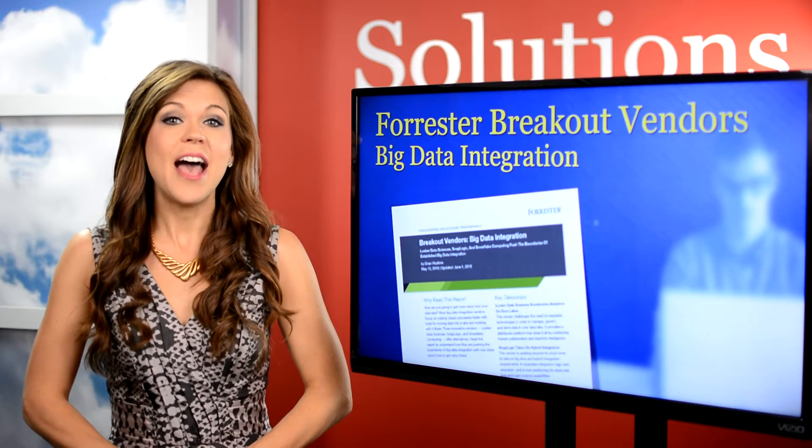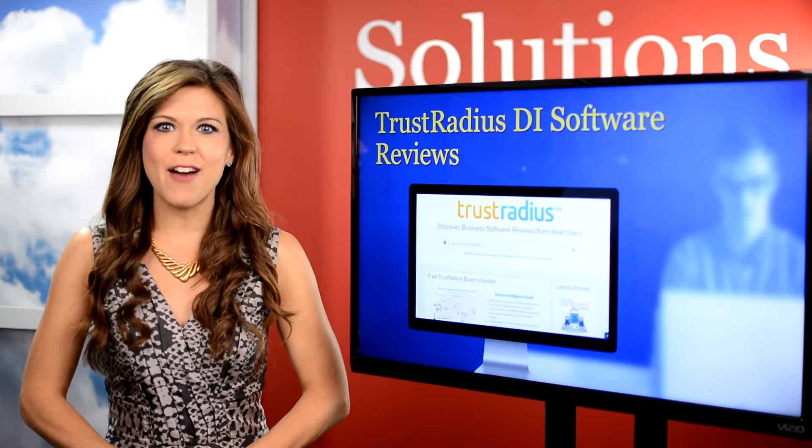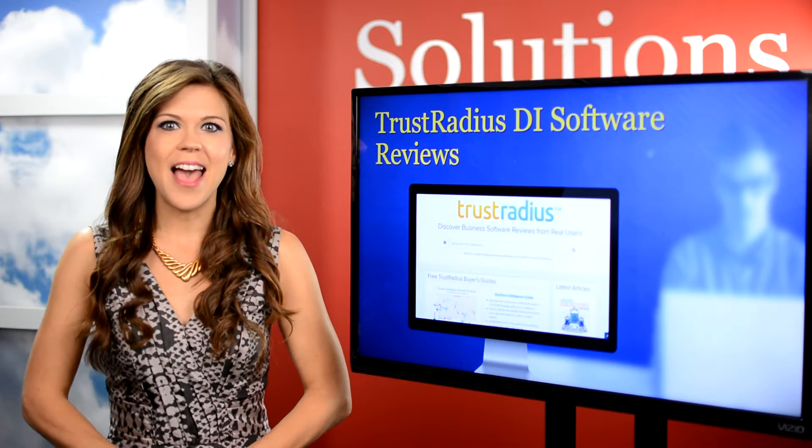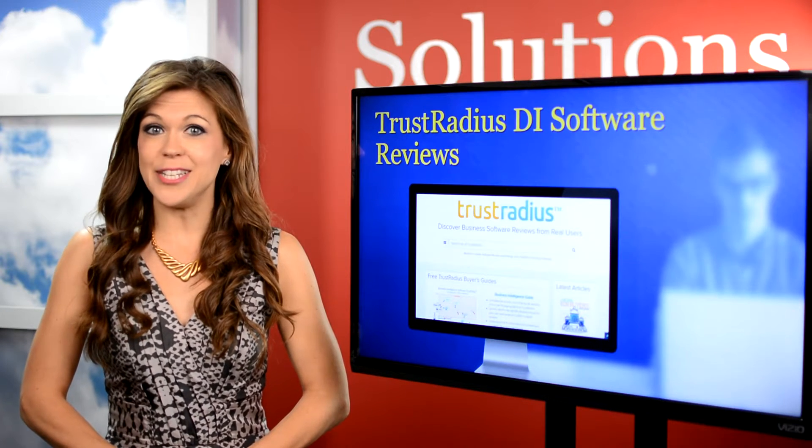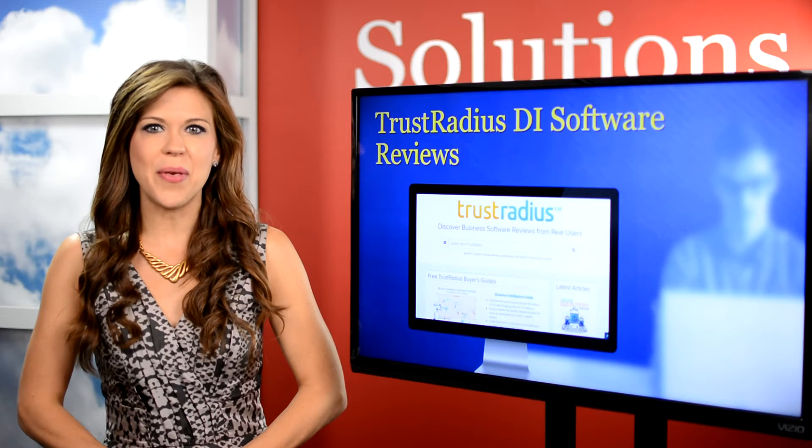And TrustRadius — they're a review site for business software and their reviews made the list. They're in-depth, informative, and come from trusted sources, as each reviewer is carefully checked out by their research team.